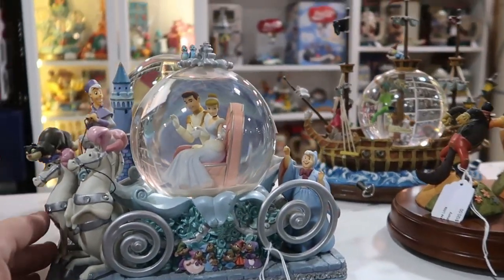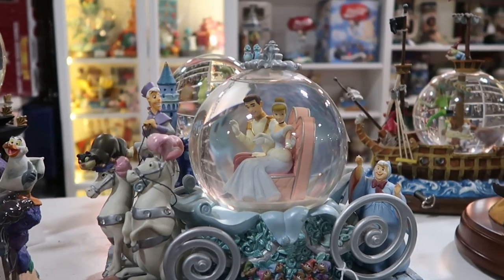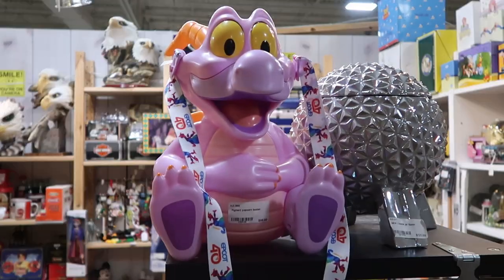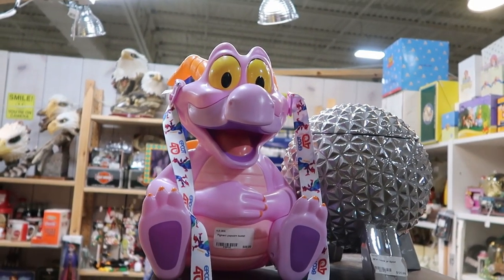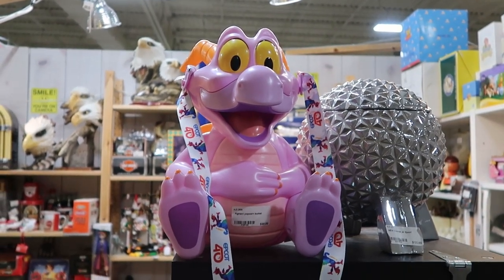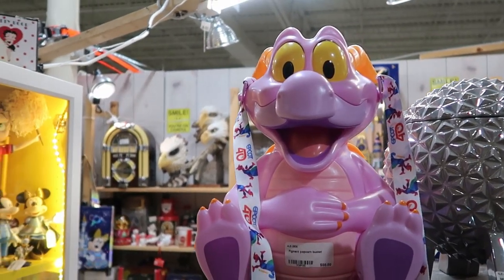This one is just something else — it almost looks like a Jim Shore piece. Look at that — Cinderella's Carriage, that is so neat. They even have the coveted Figment Epcot 40 popcorn bucket for $98.99. Definitely one of my favorite popcorn buckets — you have to love Figment.